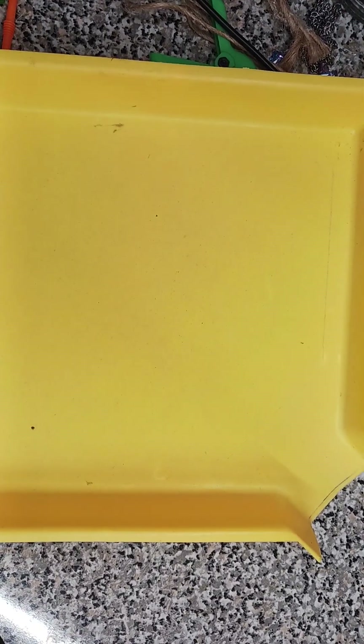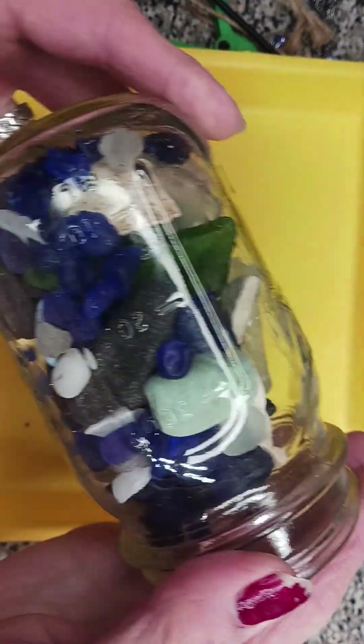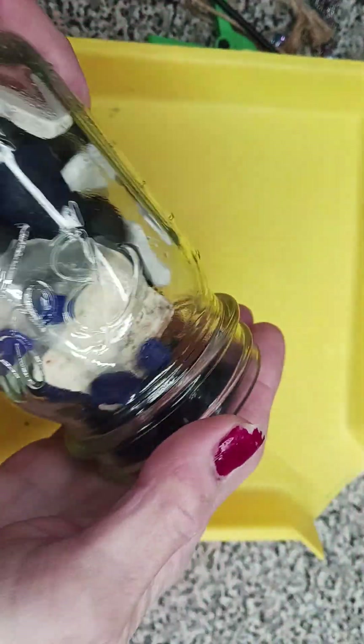Good morning! I haven't posted anything in a while and I wanted you to see this little visit I had yesterday. Lots of blue — this is a very high concentrated blue spot. Here's my jar, dump it out.